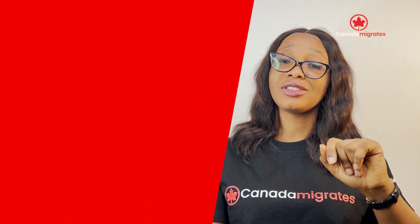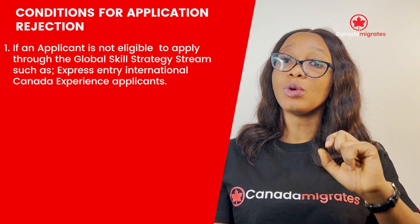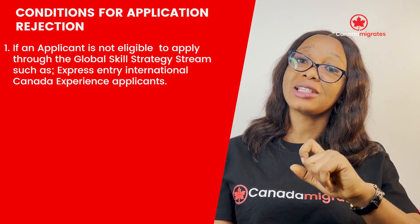That being said, certain conditions might lead to application rejection. First, if an applicant is not eligible to apply through the Global Skills Strategy streams such as Express Entry International Canada Experienced Applicants.